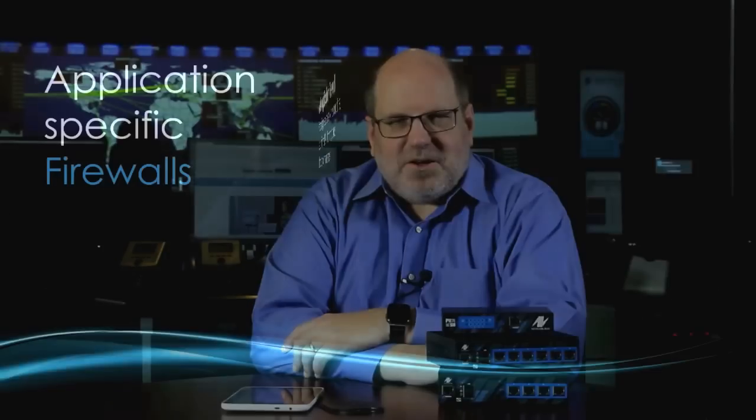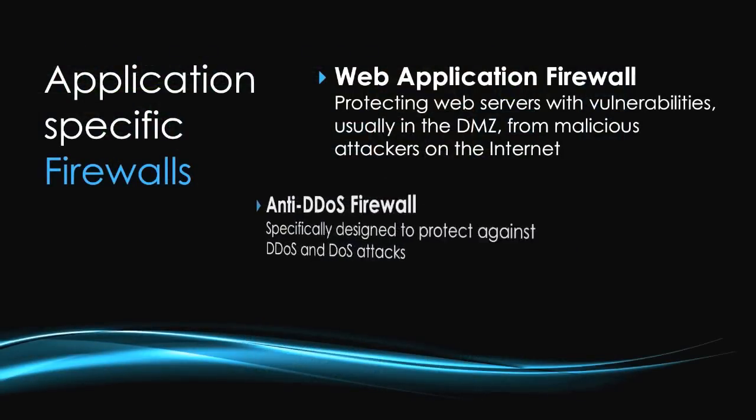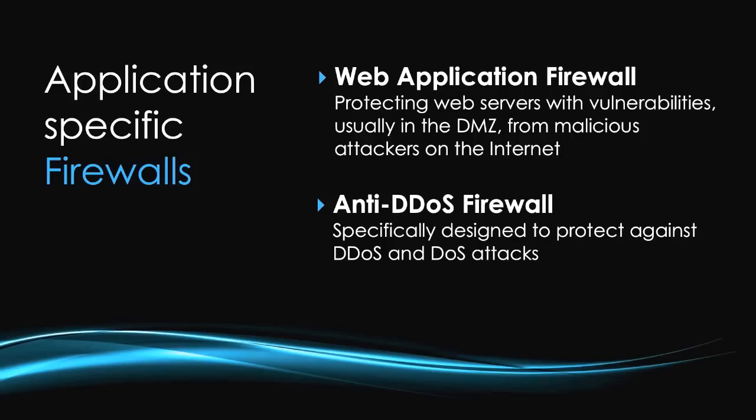NetworkBox has also introduced two application-specific firewalls. The first is the web application firewall for protecting web servers with vulnerabilities — usually in the DMZ — from malicious attackers on the internet. We've combined that with an anti-DDoS firewall, which is specifically designed to protect against DDoS and DoS attacks.